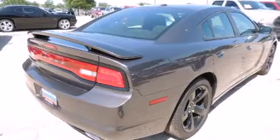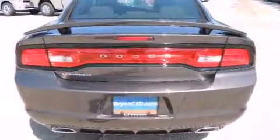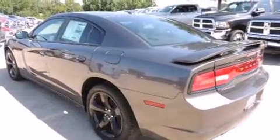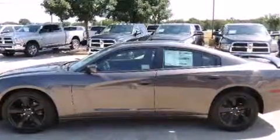A wealth of standard features means that you no longer have to sacrifice, like heated seats, delay off headlights, one-touch window functionality, a tachometer, a built-in garage door transmitter, heated door mirrors, and remote keyless entry.